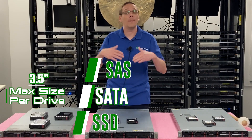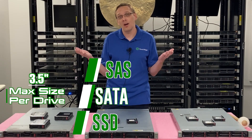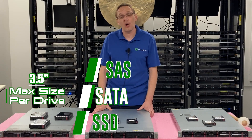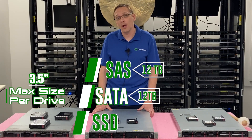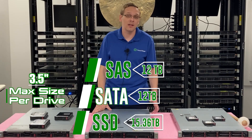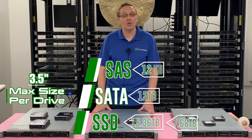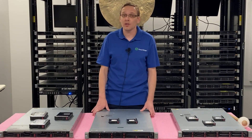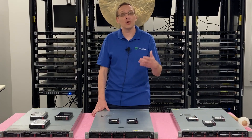On the large form factor side, you get a much higher overall capacity on the hard drive side and it's going to be much cheaper on a price-per-gigabyte basis — that's really the advantage of large form factor drives. You can't fit as many, but they're cheaper overall. HPE's quick specs say you can get 12TB for SAS and 12TB for SATA, and SSDs go up to 15.36TB for SAS and 7.68TB for SATA. We've tested 20TB drives and they work — so if you've put in a 22TB or larger drive, drop a comment below!